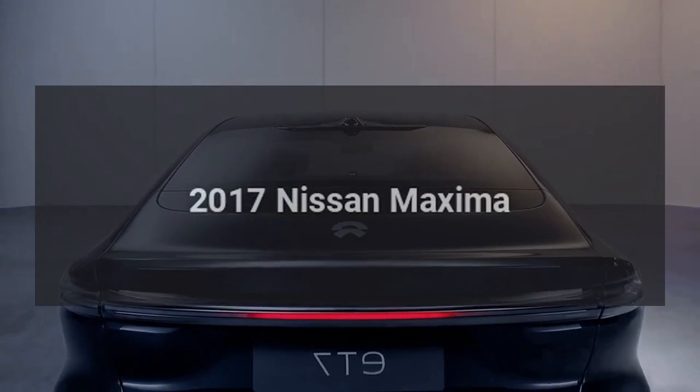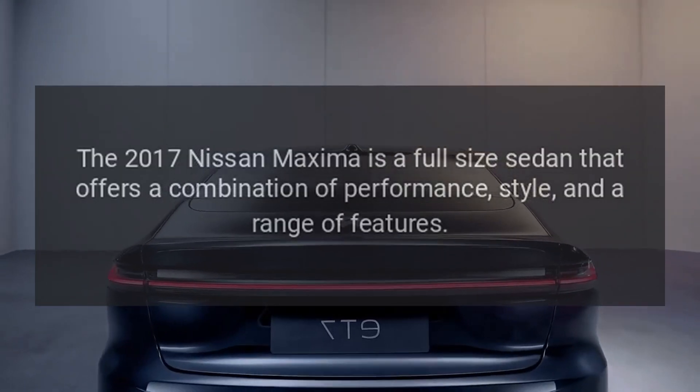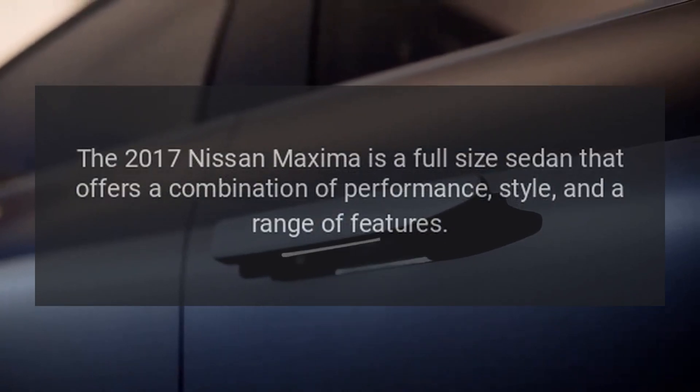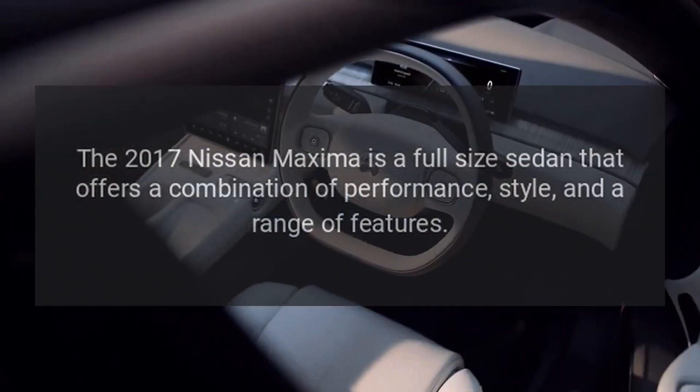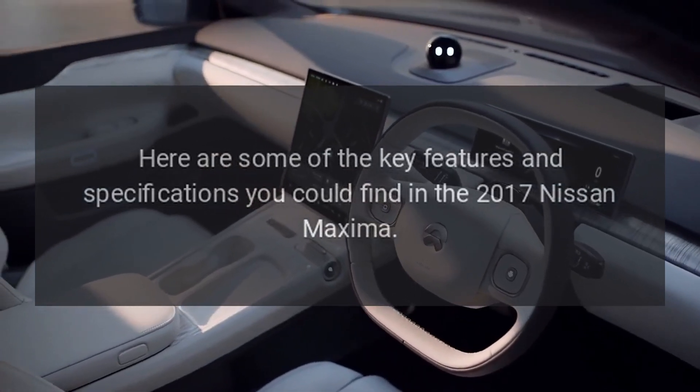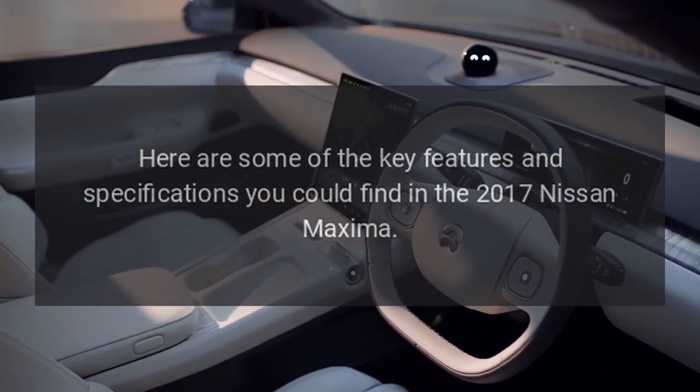2017 Nissan Maxima. The 2017 Nissan Maxima is a full-size sedan that offers a combination of performance, style, and a range of features. Here are some of the key features and specifications you could find in the 2017 Nissan Maxima.